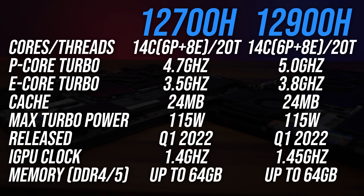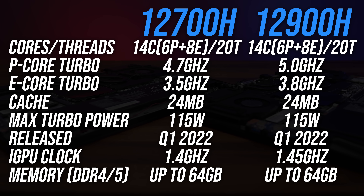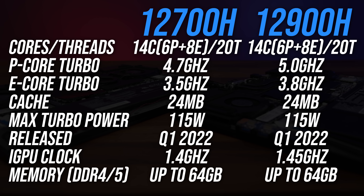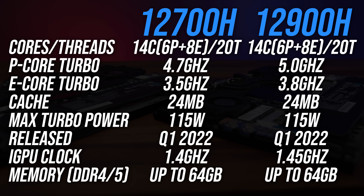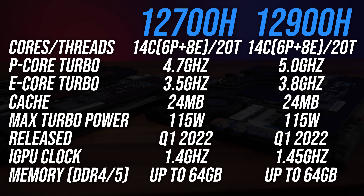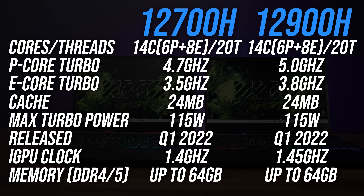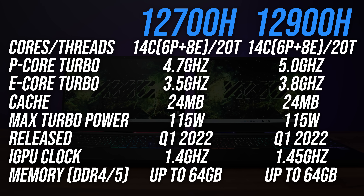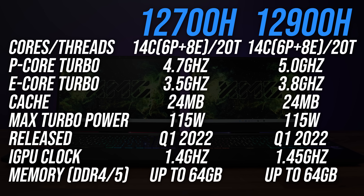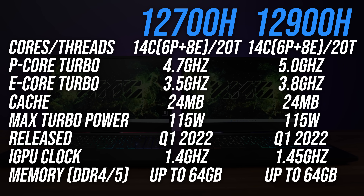This story starts when we look at the differences in specs between Intel's Core i7-12700H and i9-12900H processors — or should I say similarities, because they're not actually that different. Both chips have the same core and thread counts, which is interesting because on the desktop side the i9 at least has more efficient cores than the i7. Our laptop CPUs also have the same amount of cache and power.